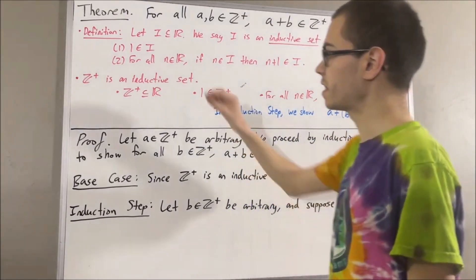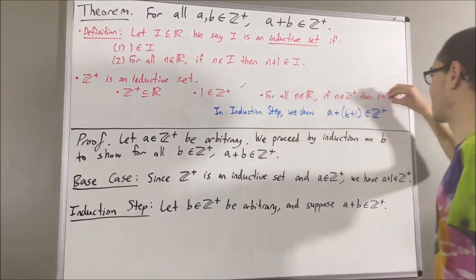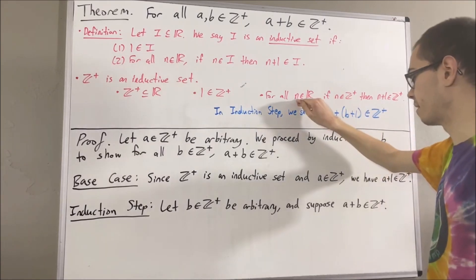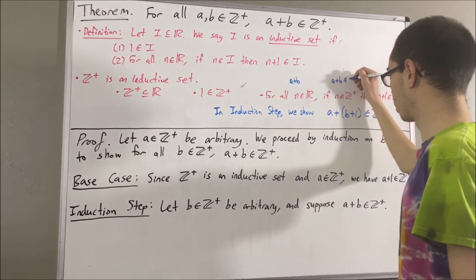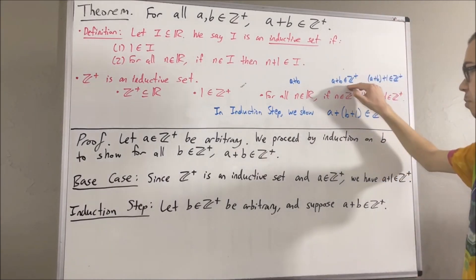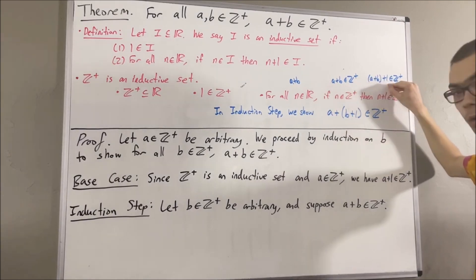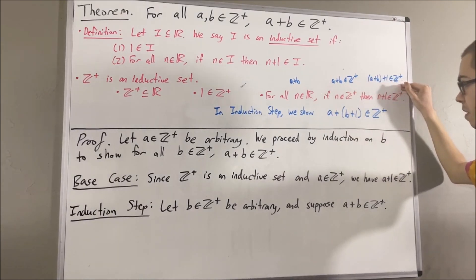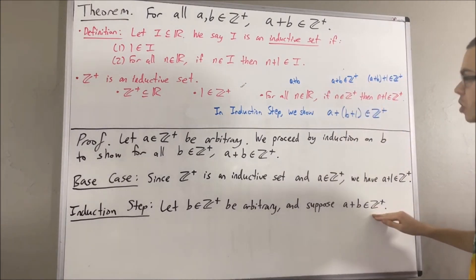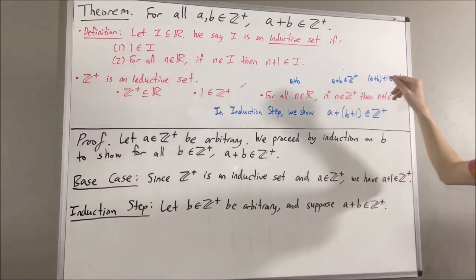Since the positive integers is an inductive set, let's use that property again. In this case, we're going to take n to be a plus b. Then: if a plus b is a positive integer, then a plus b plus one is a positive integer. We know that a plus b is a positive integer — that's our induction hypothesis — so we can conclude that a plus b plus one is a positive integer.